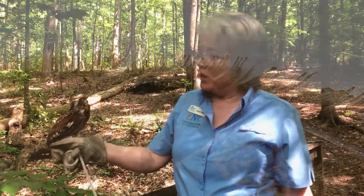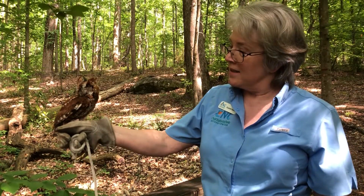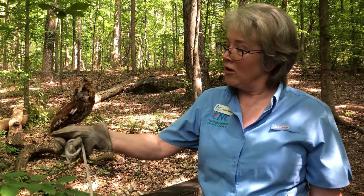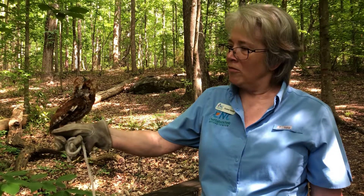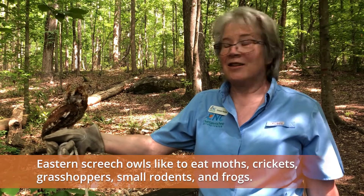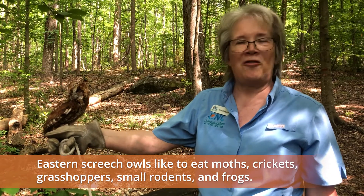As we think about her up in the trees, sleeping during the daytime and coming out at night, we wonder what does she like to eat? She's not a large owl — she's rather small. She loves to eat moths, crickets, grasshoppers, small rodents, and maybe a frog. This is what her appetite is for, since she is so small.